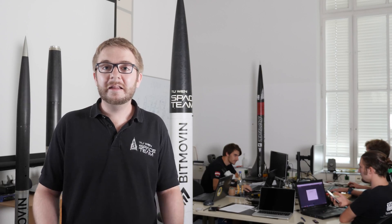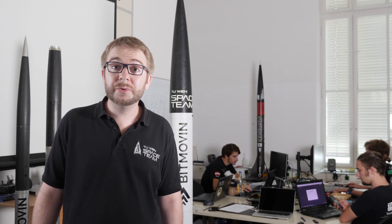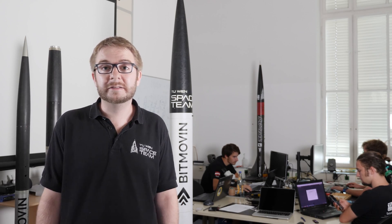To deploy the drogue, a pyrotechnical device is used to separate the rocket. To deploy the main chute, we use a pyrotechnical line cutter.